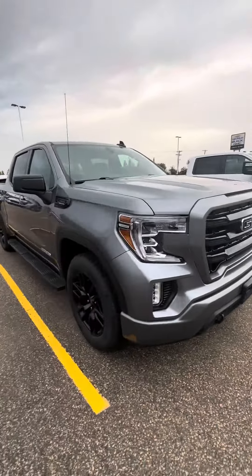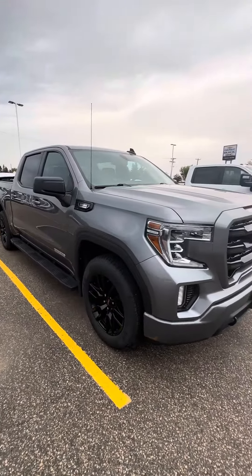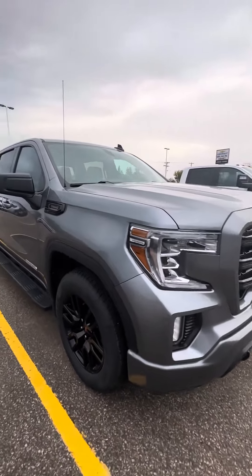Good morning, Krish and I here from Craig Dunn Motor City. Just wanting to send you a quick video of our 2021 three-liter Duramax.